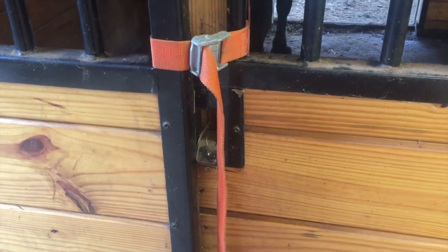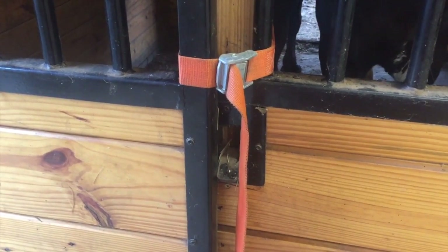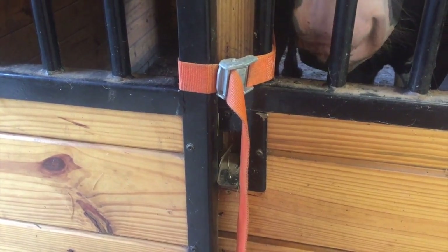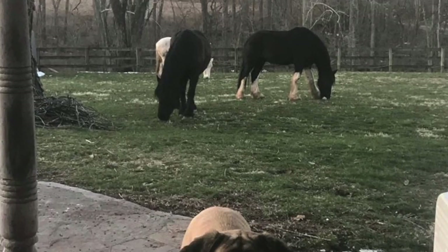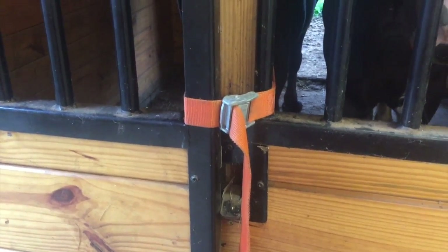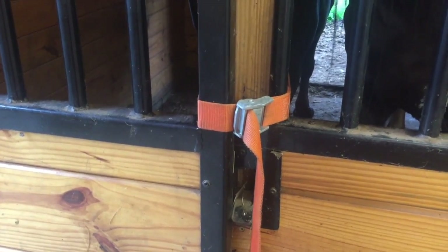Number eight: ratchet straps. Ratchet straps come in handy when regular door locks and gate chains fail. Draft horses are master escape artists, and having ratchet straps like this one will help you sleep at night better — so you don't have to wake up at 2 a.m. and chase your horses around the yard. I know they're not pretty, but they're effective. And trust me, if you've got drafts, you need them.